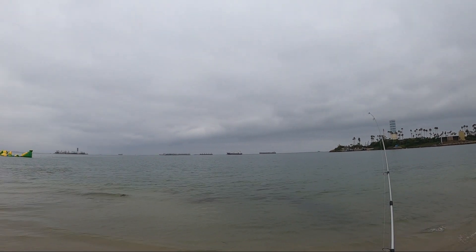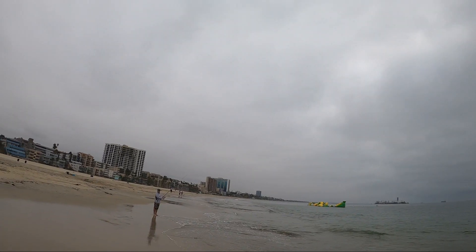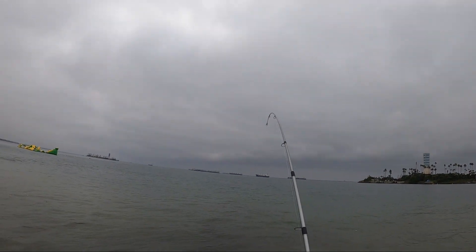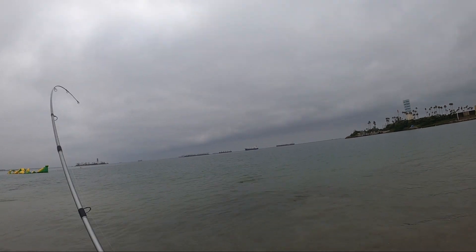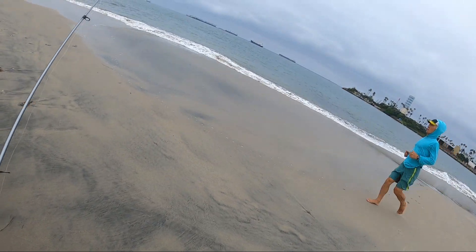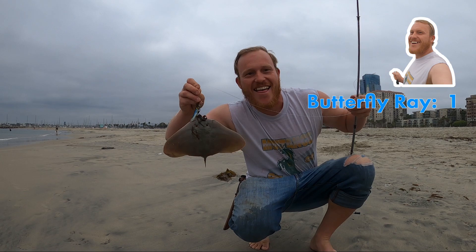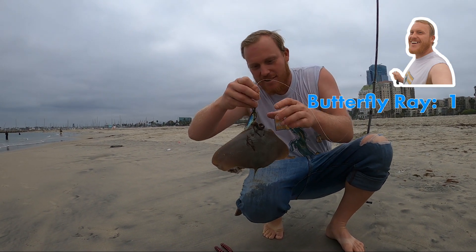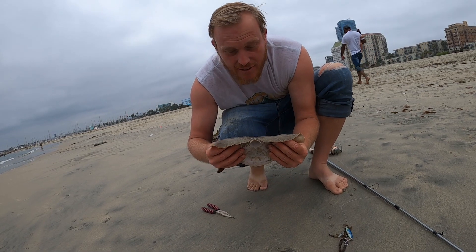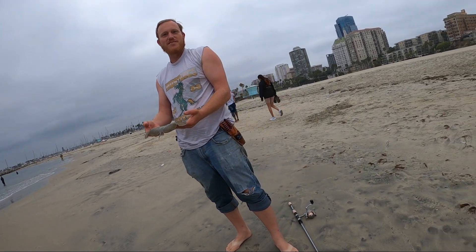I'm slowly pulling it across, trying to get different depths — there's some structure out here. Got something! That's my first butterfly ray, first butterfly ray! It's a tiny little butterfly ray. I don't think they have stingers... oh wait, it looks like it does have a stinger. It doesn't matter how big it is — the smaller the poisonous thing, the worse they are.